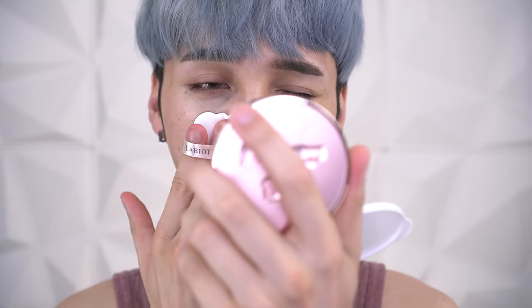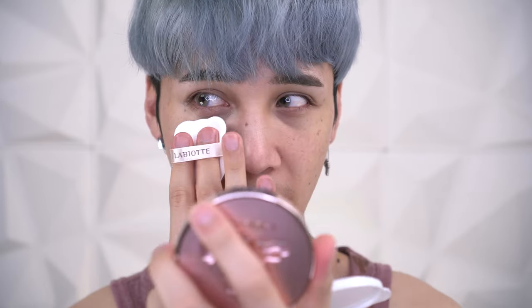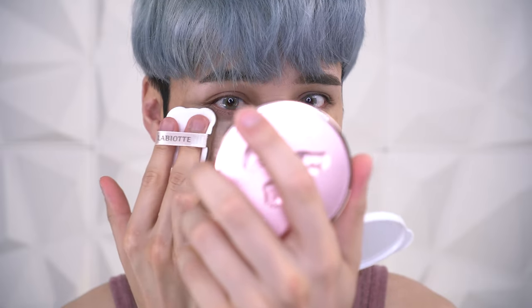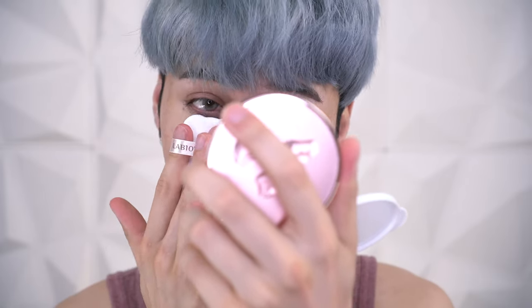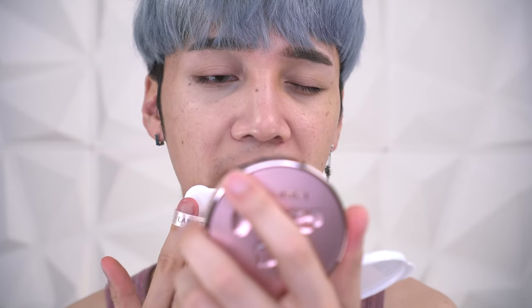The little ear on the bear puff already has a really practical application — it's really good for getting into the inner corner right here. You can see how it fits perfectly under the eye, though it probably depends on your eye shape. Right off the bat I can tell that it has a really soft matte finish.